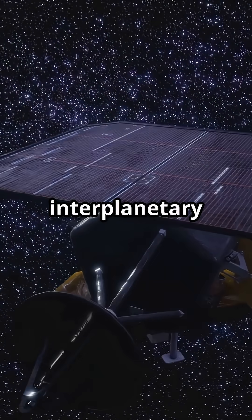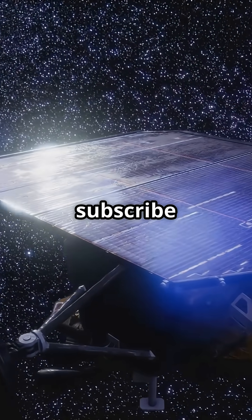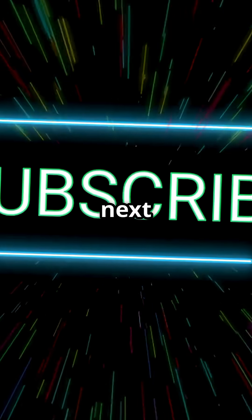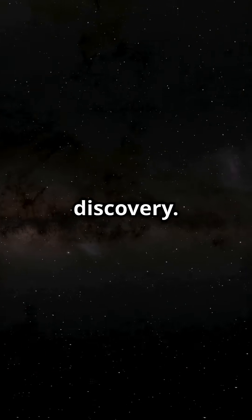If this glimpse into interplanetary tech fired up your curiosity, be sure to like this video, subscribe to Next Wave News, and hit that notification bell so you never miss your next update from humanity's journey to the stars. Thanks for watching, and we'll see you in the next wave of discovery.